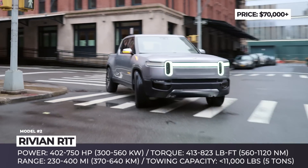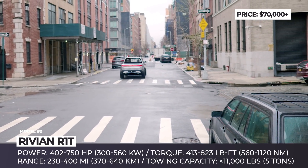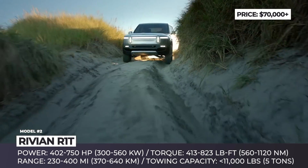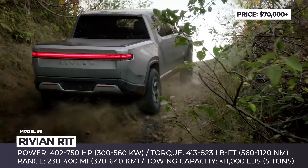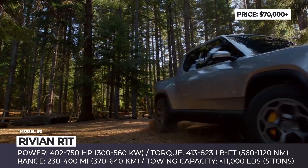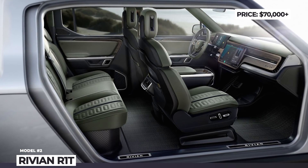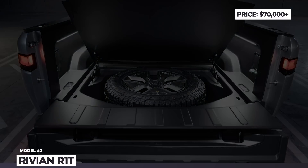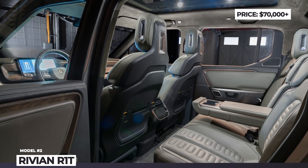The midsize pickup is expected to roll off production lines sometime in 2020 and will be produced in 3 trims. The entry-level one has a preliminary $70,000 price tag and will receive a 105 kWh battery, 402 hp, 413 lb-ft of torque and 230 miles of range. The top modification is promised not to exceed $90,000 but will get 750 horses, 823 lb-ft and 400 miles of range with a towing capacity up to 11,000 lb. With a 0-60 acceleration from 4.9 to 3 seconds respectively, the R1T could participate in hot rod competitions straight from the factory.